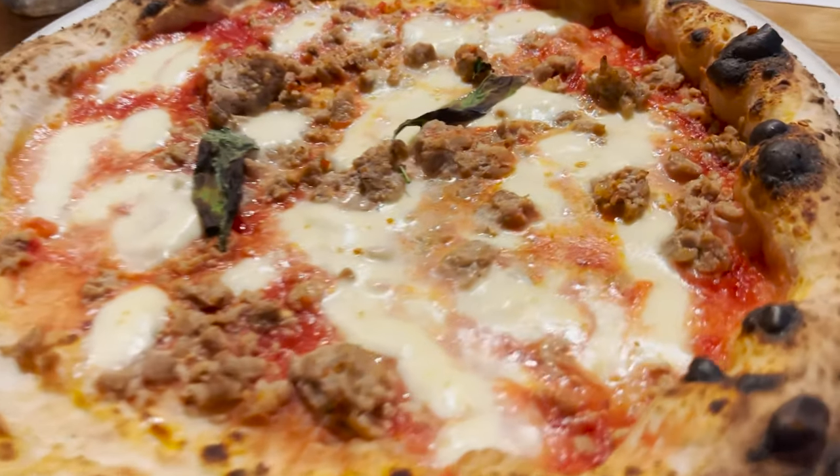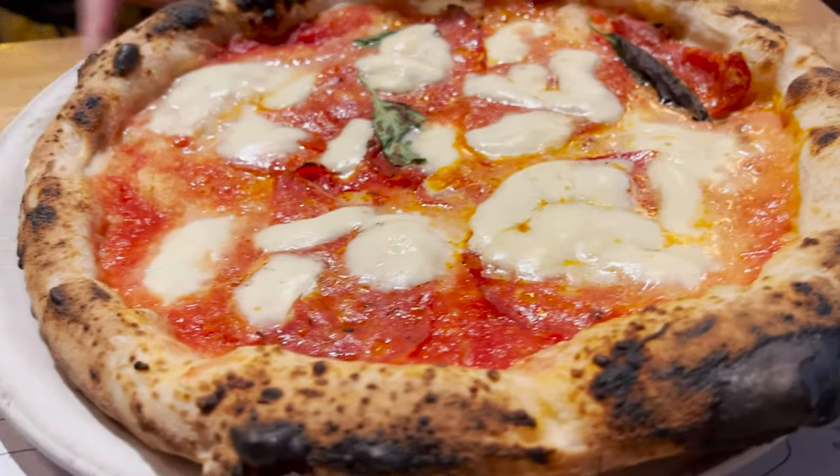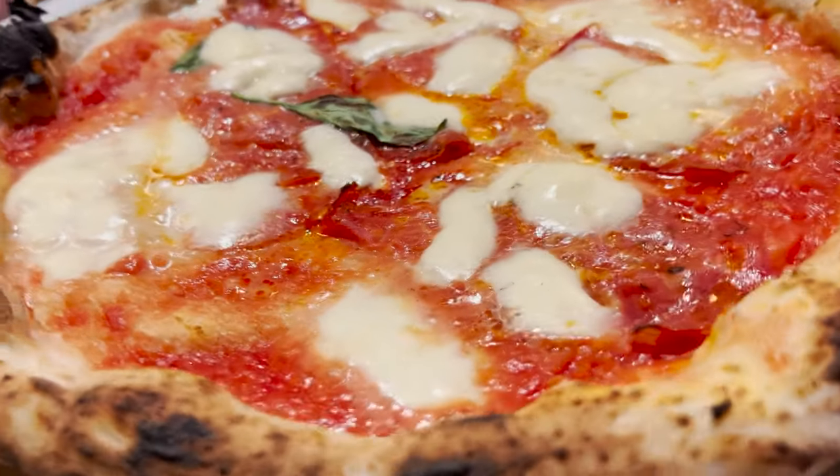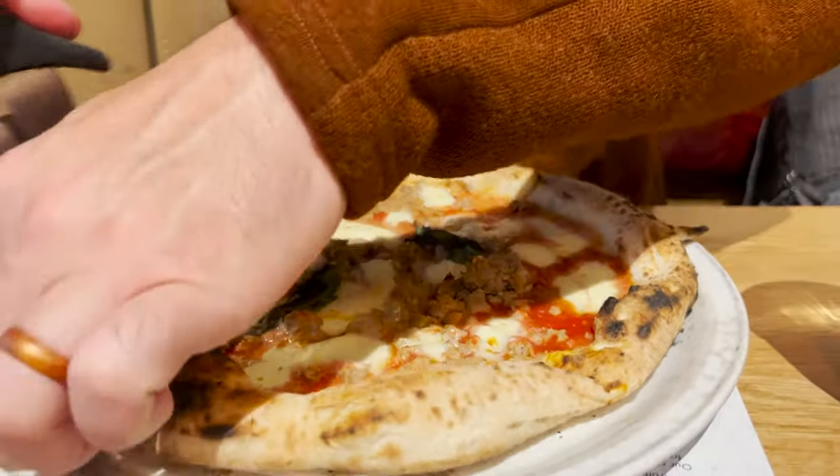We put in our order here at Paisano's. We're getting one Tuscan fennel sausage pizza with sugo and one with spicy salami. I've seen the pizzas come out — they look fantastic. We're both getting our own pizza and I think we're both gonna finish them because we are that hungry.